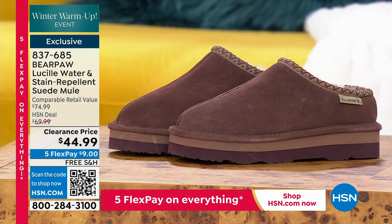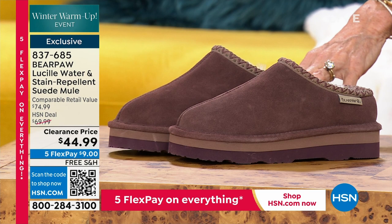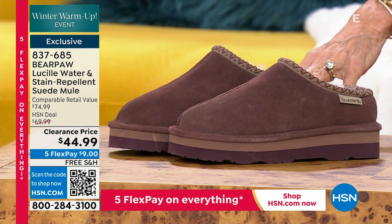Coming up in about 25 minutes, it's Lucille — one of our most popular items with Bear Paw ever. It is a suede mule that we sold for $69.99, now $44.99 today. Five Flex Pay, free shipping and handling.